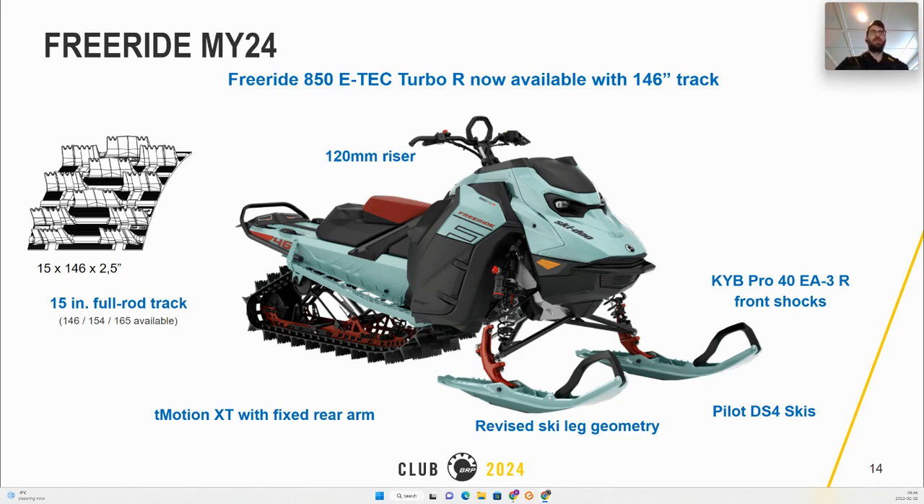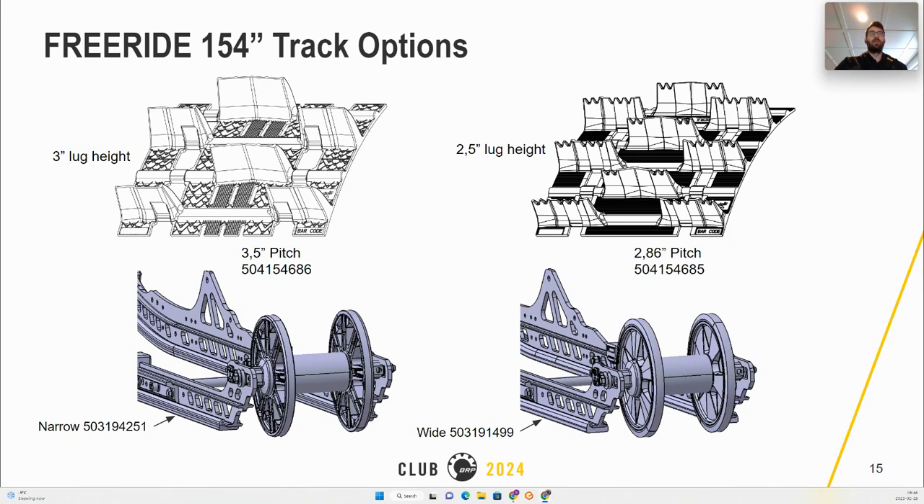The 850 E-Tech Turbo R will be available with a 146-inch track this year. The Freeride 154 will have two track options, both 15-inch width: the first is 3-inch paddles with a 3.5 pitch using narrow slides, while the 2.5-inch paddles come with a 2.86 pitch using large slides.